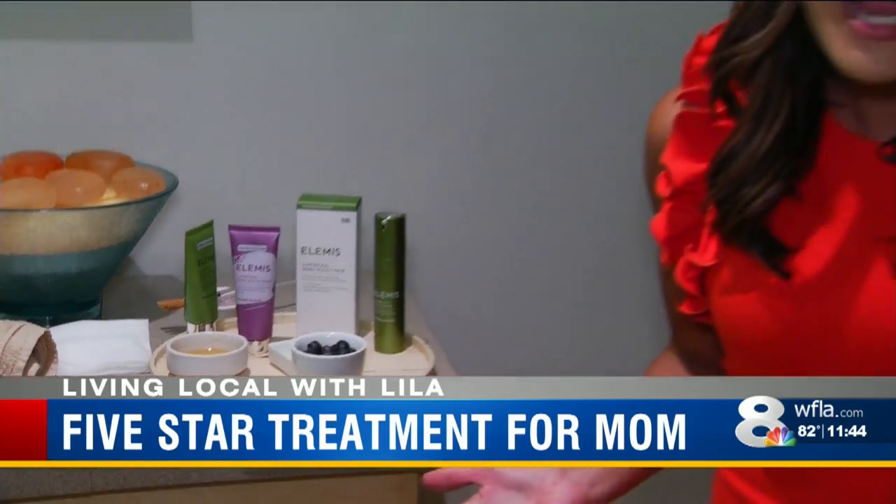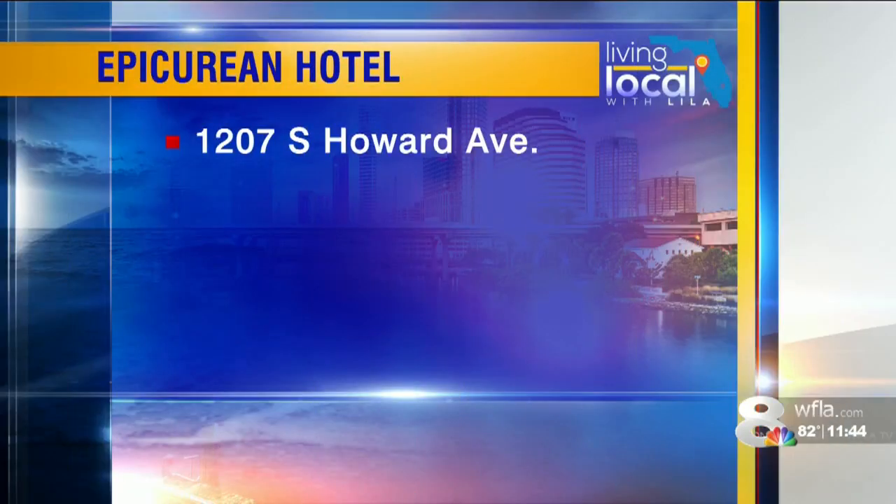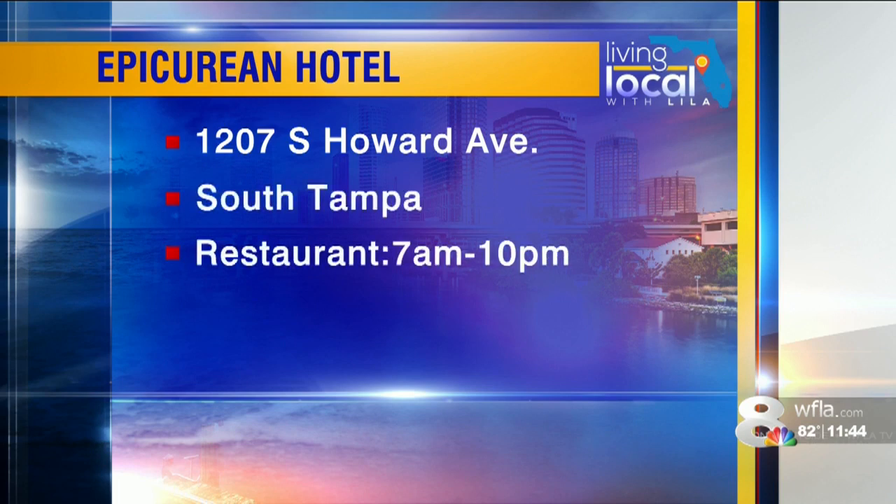Whether you're spending some relaxing time at home or making up some food, mom deserves the royal treatment. I'm Lila Gross in Tampa, back to you. The Epicurean is on South Howard Avenue in South Tampa, right across the street from Burns Steakhouse. The restaurant is open from 7 in the morning until 10 at night.